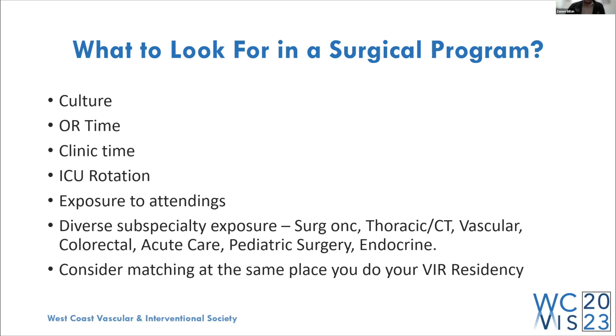Get exposure to attendings — you don't want two or three levels of residents between you and the content expert. You also want diverse subspecialty exposure: surgical oncology, thoracic, cardiothoracic, vascular, colorectal, acute care, pediatric surgery, endocrine. We treat a lot of those patients as clinical VIRs, so exposure to the surgical side gives you a better global understanding. Lastly, consider matching at the same place you do your VIR residency — as part of the categorical program here, I developed very strong relationships with surgeons that I've been able to build upon throughout my six years of training.